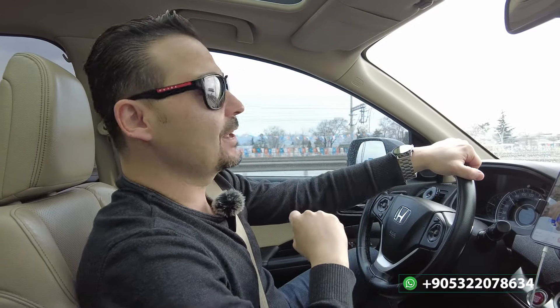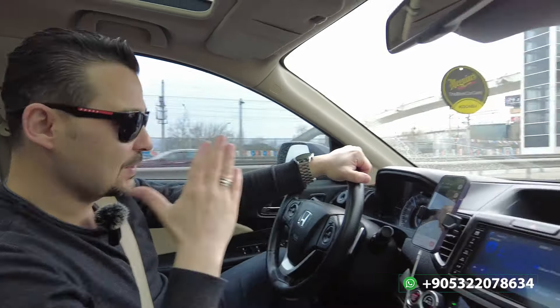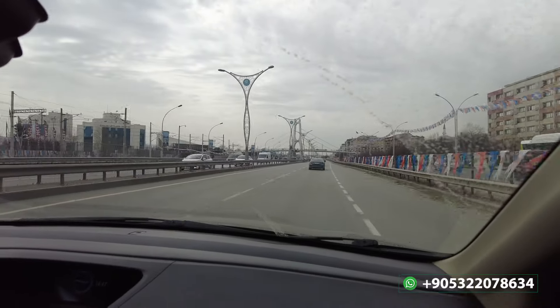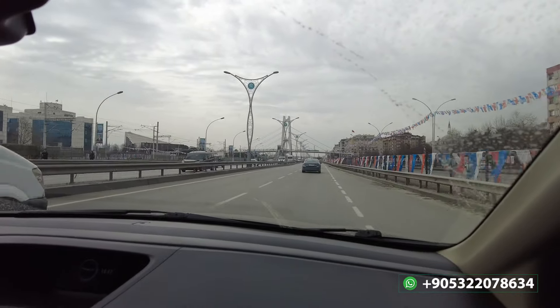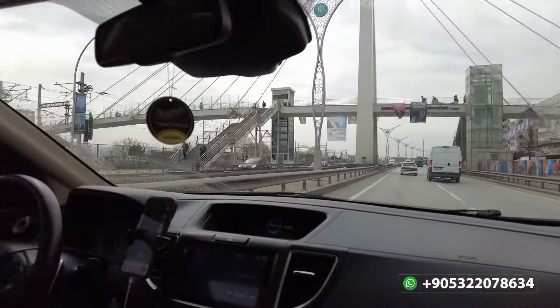We are making this vlog in Ramadan — I wish everybody a happy Ramadan, Ramadan Kareem. Sorry, I cannot look at the camera because I have to follow the road. I hope that with this trip you are going to enjoy, and inshallah we are going to enjoy too. That area is the village of the Derince region.